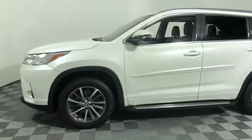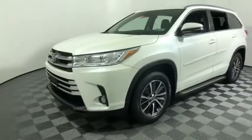This vehicle has less than 35,000 miles. Here are some of this vehicle's great features.